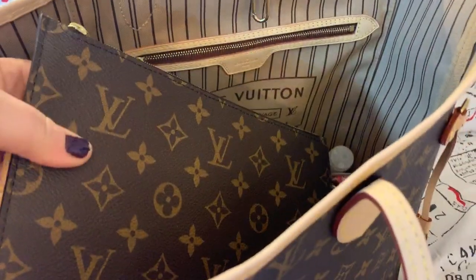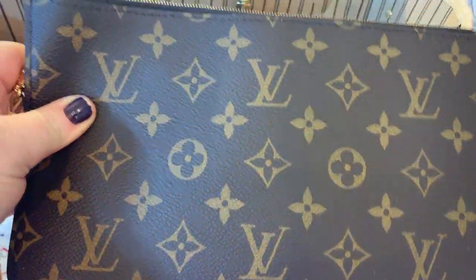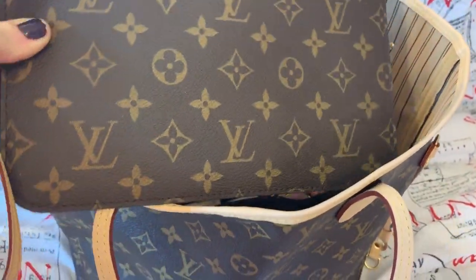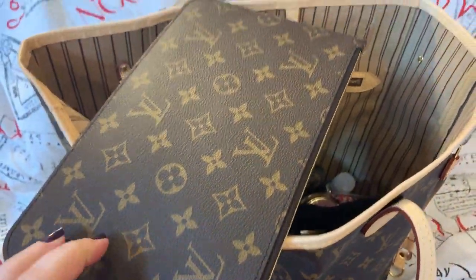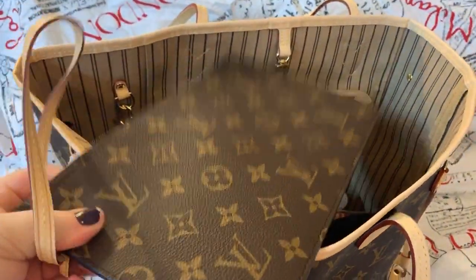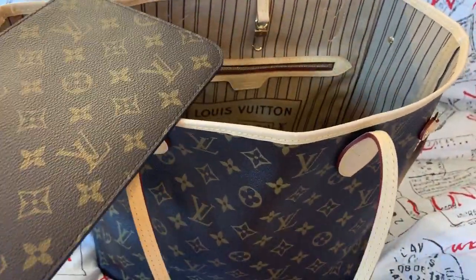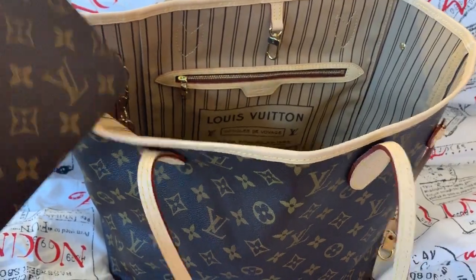This came with this pouch, which my bag over 10 years ago didn't come with. But this one did, so that's a very nice add-on. I have coupons in here right now. I'm not sure what I'm going to use it for just yet. But I like the wristlet option, where I could just throw in my phone, keys, or whatever, and go with it if I didn't want to bring the big bag.